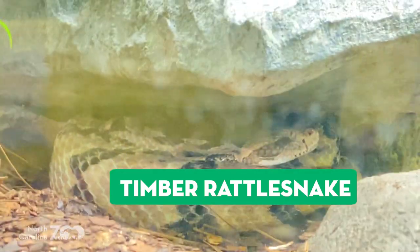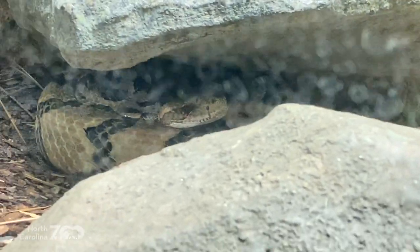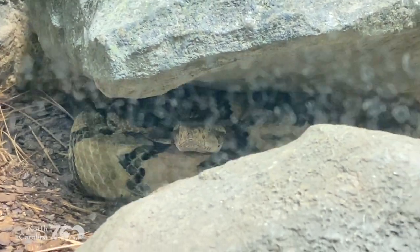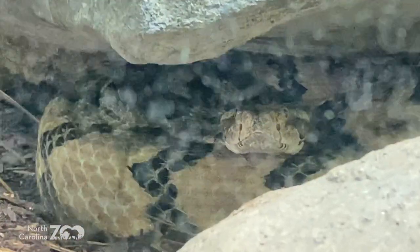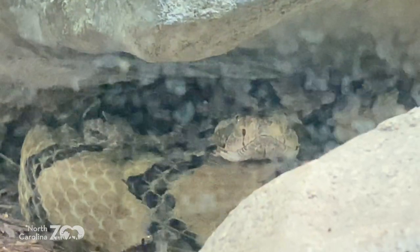They get their name from the rattle on their tail. Digital friends, you cannot tell the age of a rattlesnake by its rattles. You can't tell the rattlesnake's age by the rattles on the tail, because those buttons on the tail will break off. A longer rattle might suggest a slightly older animal, but that's about all you can do.